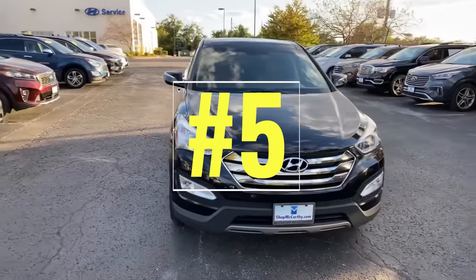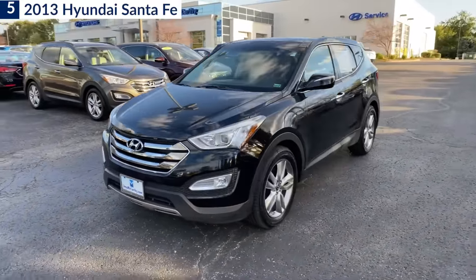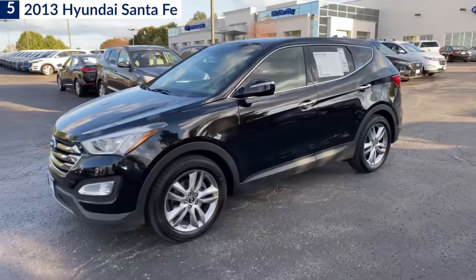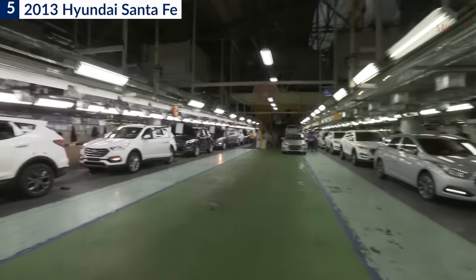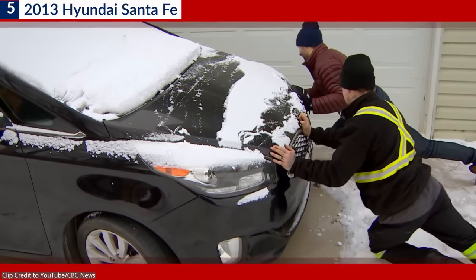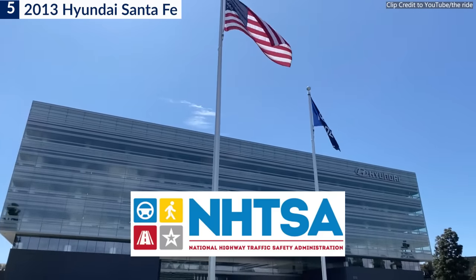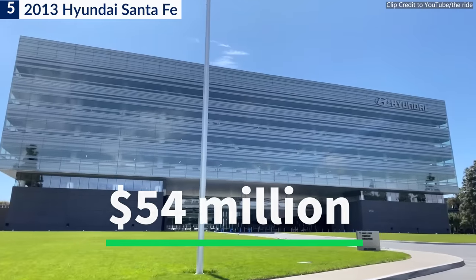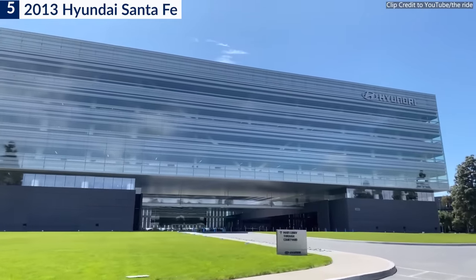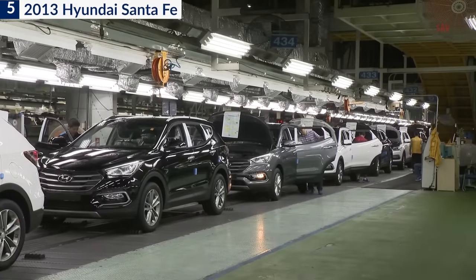Number 5: the 2013 Hyundai Santa Fe. While it can be a good idea to save with a used Hyundai Santa Fe, it's essential to pick the right model year to avoid problems and downtime. In 2020, Hyundai Motor America reached an agreement with the NHTSA to pay a cash penalty of $54 million and other fines that could add up to $140 million, following an investigation into how it conducted a recall.